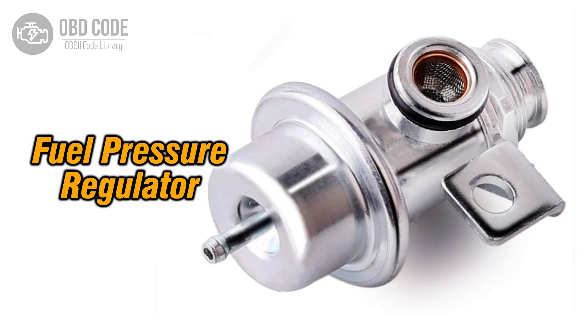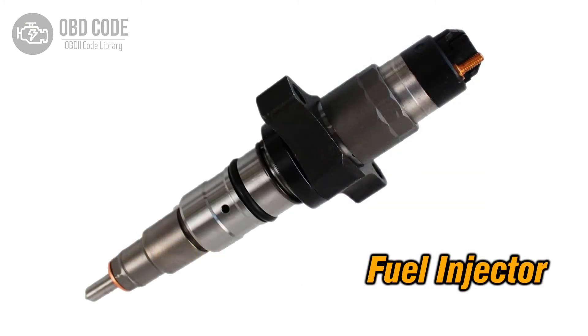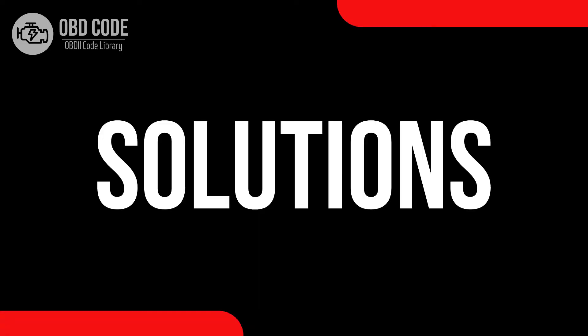Causes of code P0089: 1. Malfunctioning fuel pressure regulator. 2. Clogged fuel filter or injectors. 3. Issues with the fuel pump.